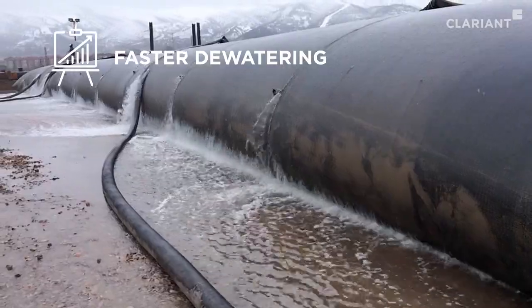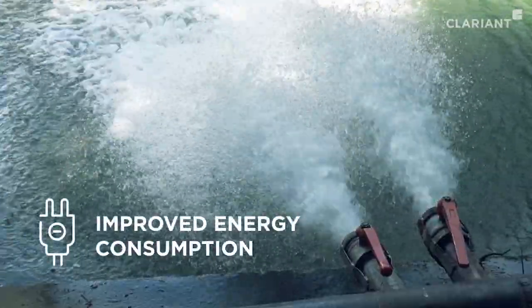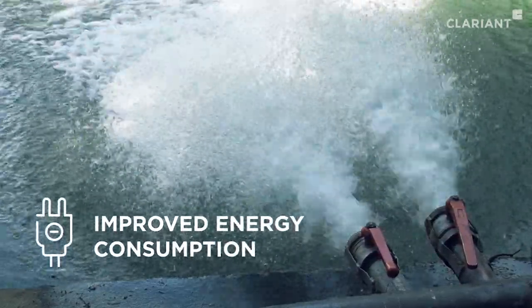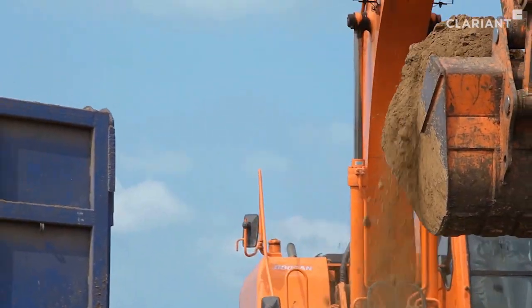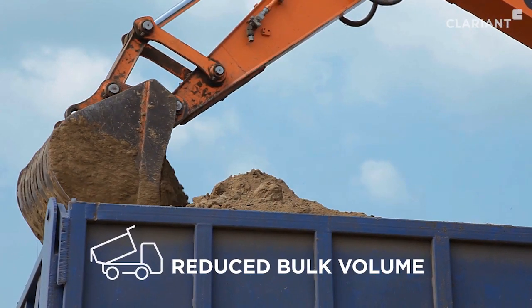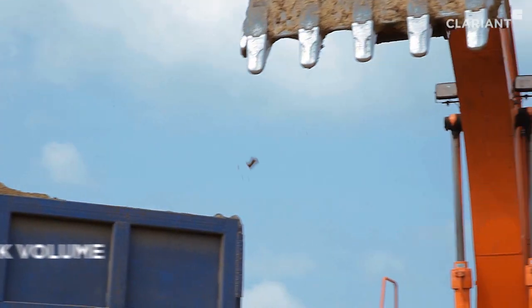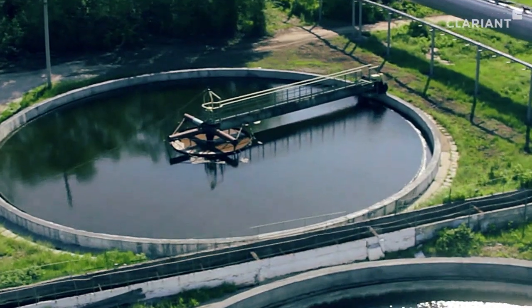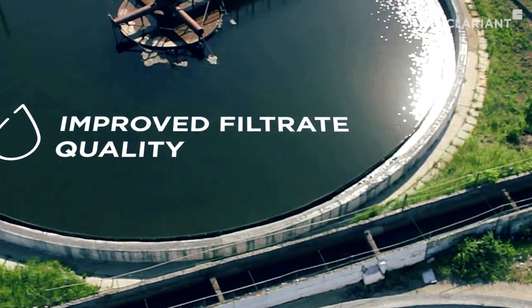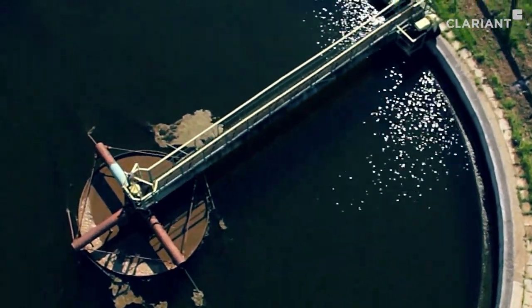Invoke's unique mode of action results in faster dewatering rates. Improved flow and pressure characteristics can lower energy consumption. Reduced bulk volume, higher dryness, and increased opportunities for beneficial use may lower costs and create new value streams, while improved filtrate quality can eliminate the need for downstream water treatment and even permit the direct return of water to the environment.